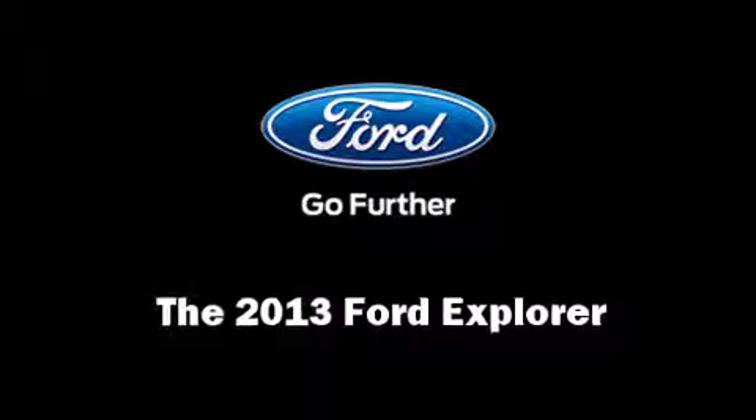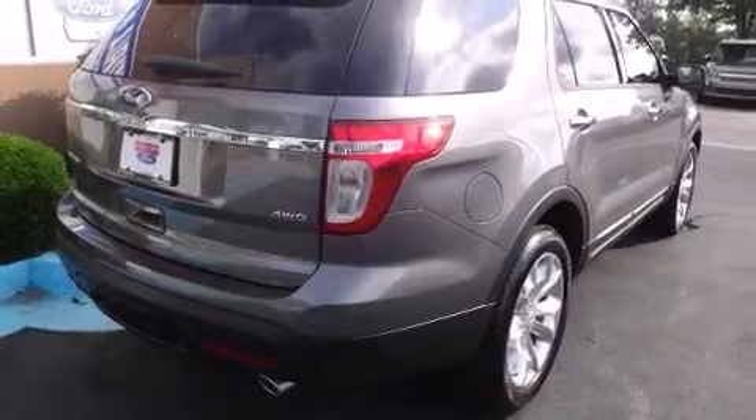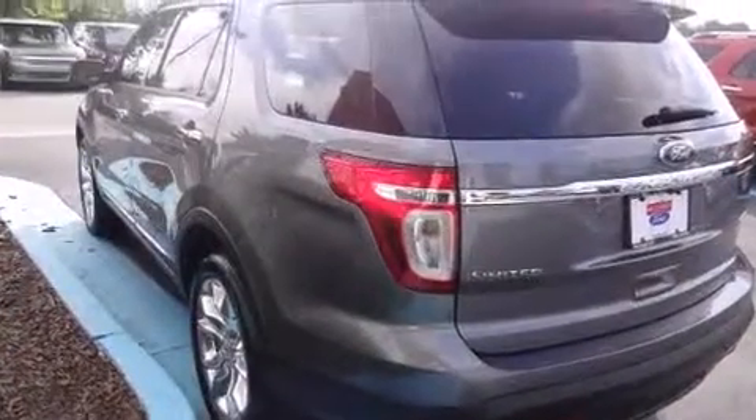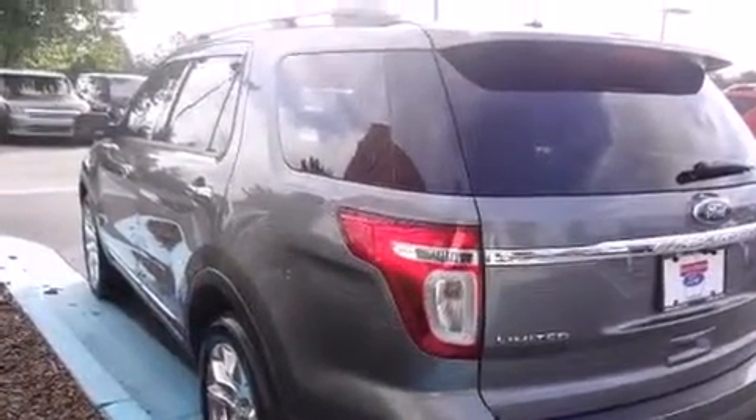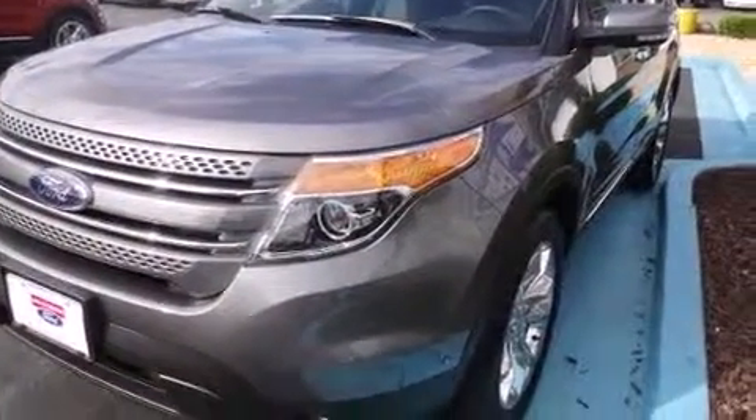Treat yourself to a test drive in the 2013 Ford Explorer. A 3.5-liter V6 engine pairs with a sophisticated six-speed automatic transmission, and for added security, Dynamic Stability Control supplements the drivetrain. Four-wheel drive allows you to go places you've only imagined.